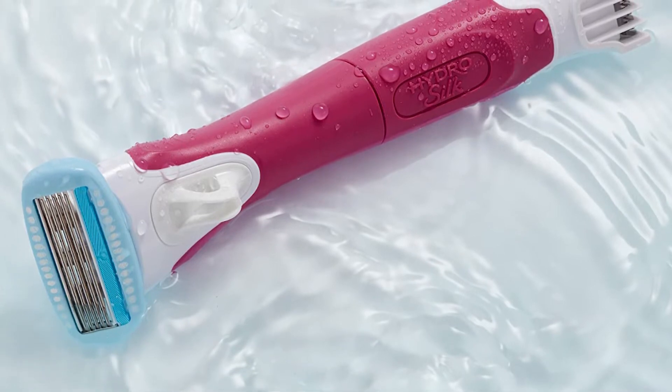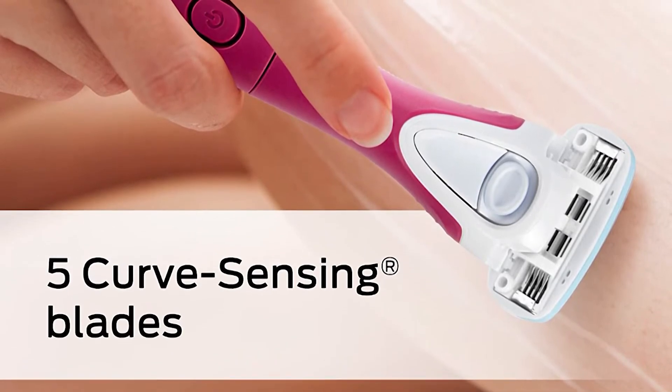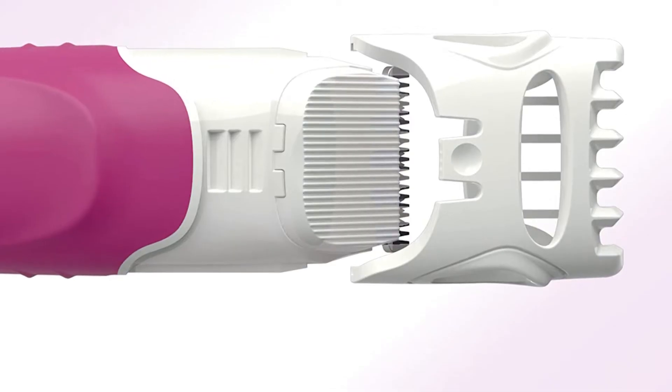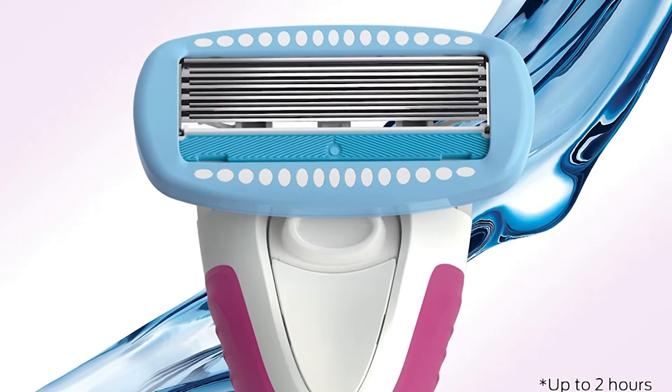It has four settings giving a customized trim length and a clean look and feel. The pros are it's easy-to-use, a recognizable brand, relatively inexpensive, and it has hydrating strips. The cons are a fragile design and it's not waterproof.